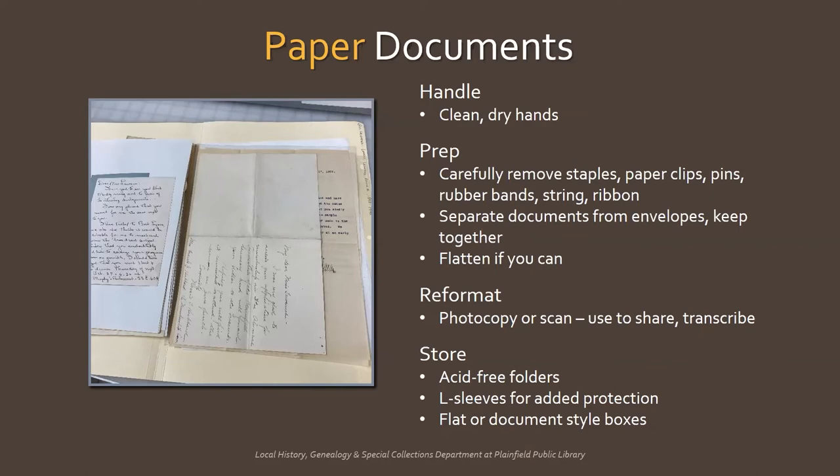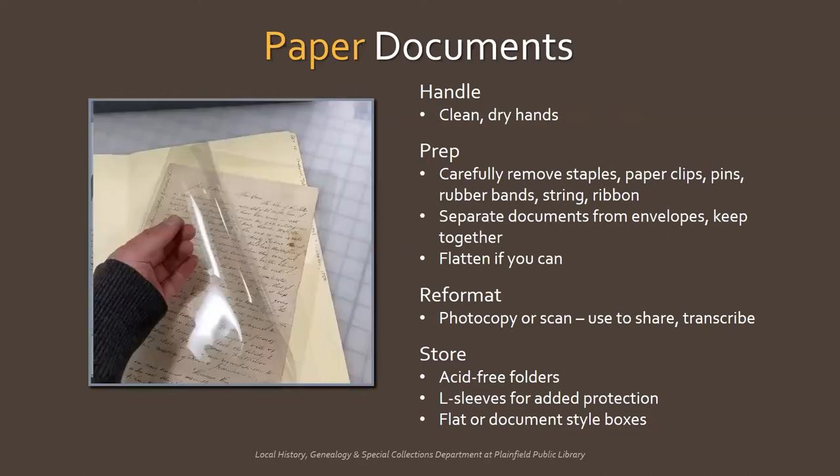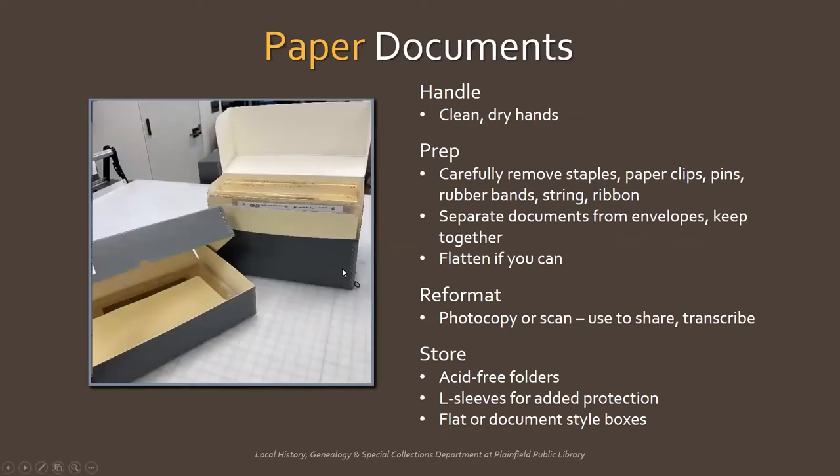Store paper documents by first placing in acid-free folders — and from here on out, when I say acid-free, know that I also mean lignin-free as well. Make sure the folder is big enough to cover the entire document. You can add more than one document to a folder, just make sure it's not overfilled. For added protection, especially with fragile paper that's brittle or torn, use Mylar L sleeves, which are open on two sides so it's easy to place the document inside. Finally, store the folders in a box — it can be flat or an upright document style. If vertical, make sure the folders fill the box and don't slouch. You may need to use acid-free material as a spacer, or you can lay the box on its side.